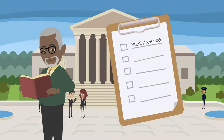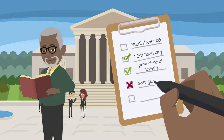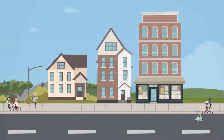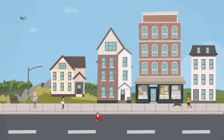Each zone has a code in the planning scheme to guide development. The code explains the purpose of the zone and includes rules about how big and high buildings can be, and how far back from the property boundary they need to be.